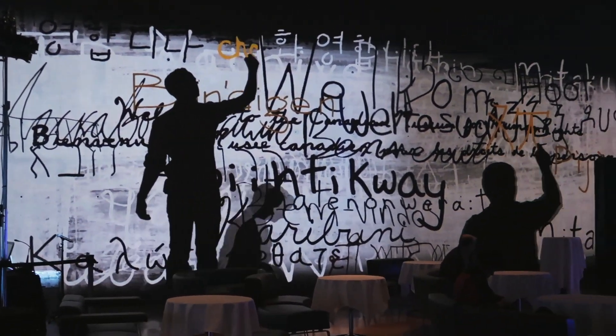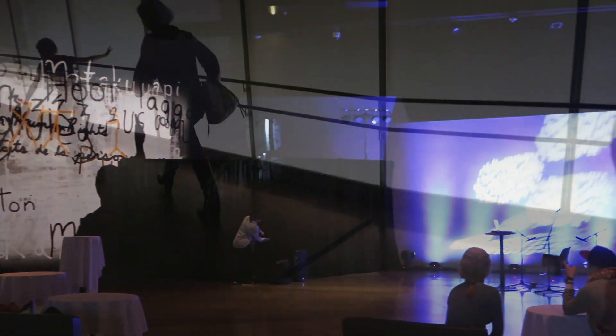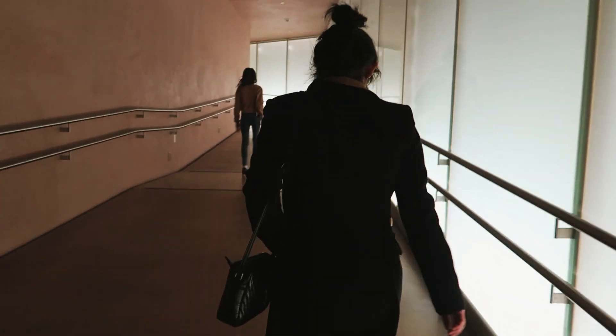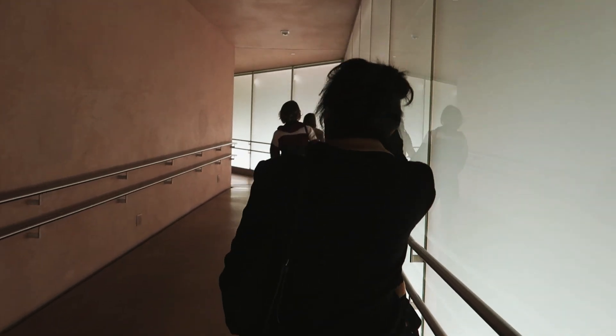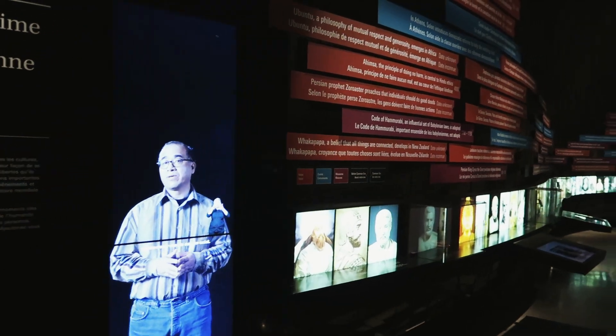Normally you can buy tickets online for $18, but since this is the first Friday of the month we got in for free. If you're going here, I would recommend wearing your most comfortable shoes. This building has eight floors, so expect that you will be doing a lot of walking.